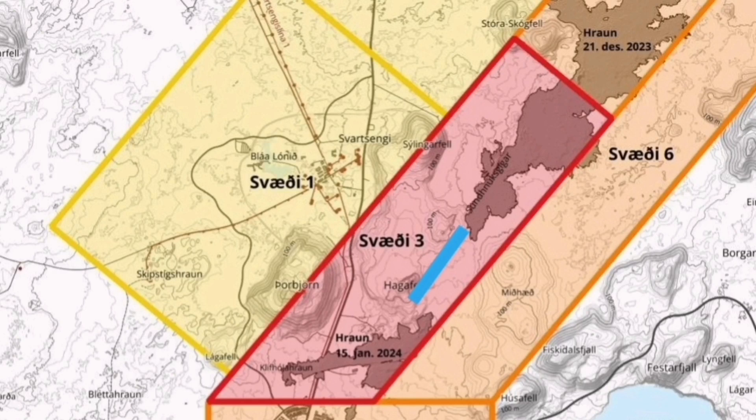This eruption will most likely happen in the Hagafell area — slightly to the south, with flow also going slightly toward the east and northeast. That is the likely path, with some lava going toward the north but most toward the south. Something like the eruption at Hagafell that happened in January.